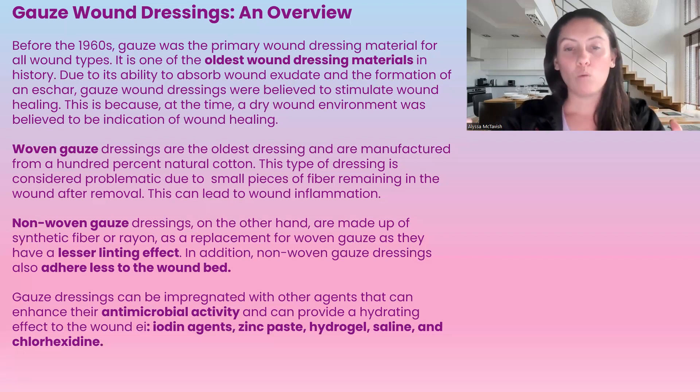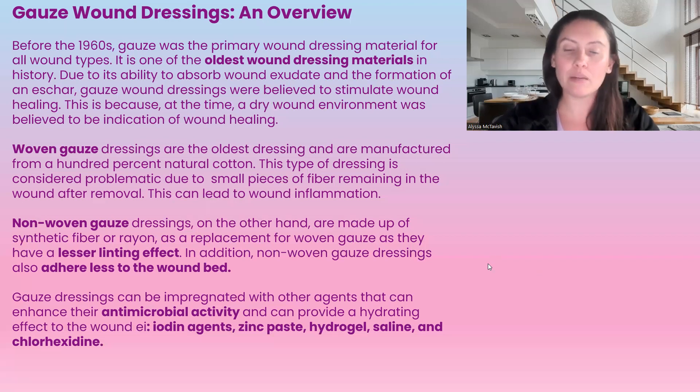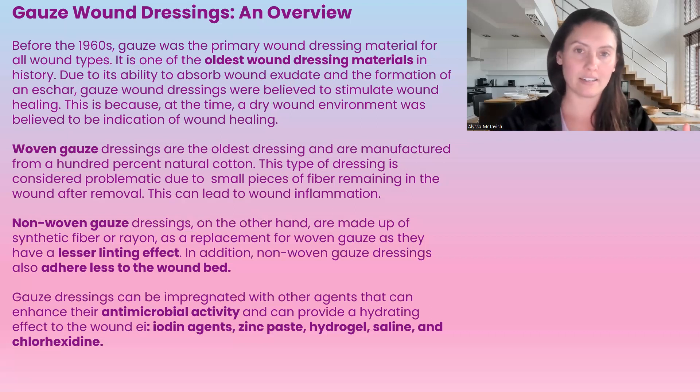Woven gauze was being used, but it's not really used a whole lot anymore due to small pieces and fibers that tend to stick to the wound. We do use non-woven gauze, which has a lesser lint effect and adheres less to the wound bed. Gauze dressings can also be impregnated with antimicrobial agents such as iodine, zinc paste, hydrogel, saline, and chlorhexidine.